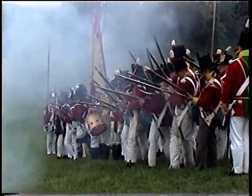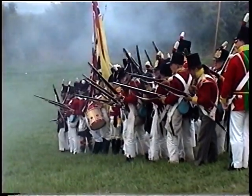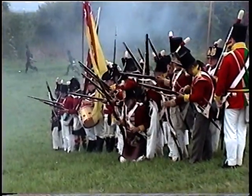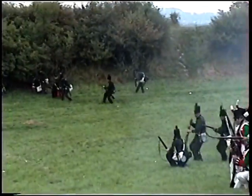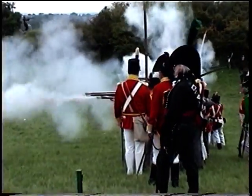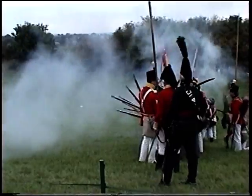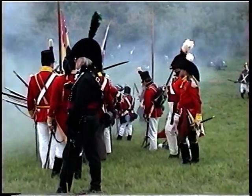Very nice volley there from the British. And we have more of the rifles moving round to the flank. The horses are very sensible and will not go near sharp-pointed objects unless they absolutely have to.